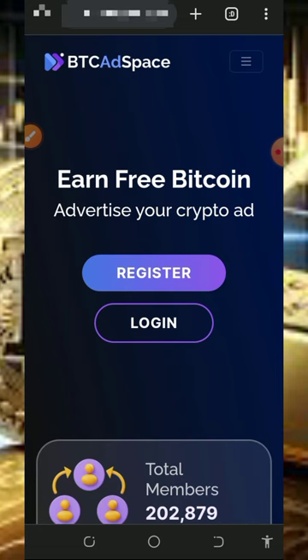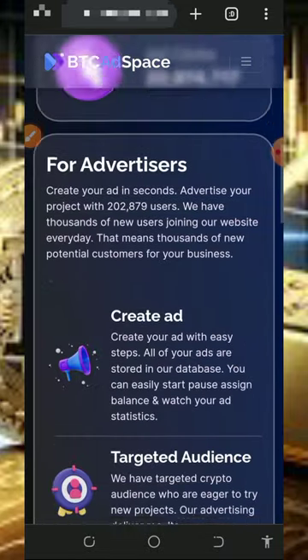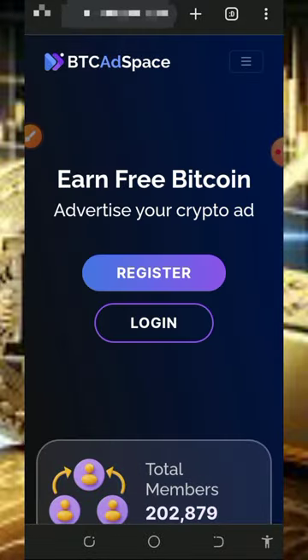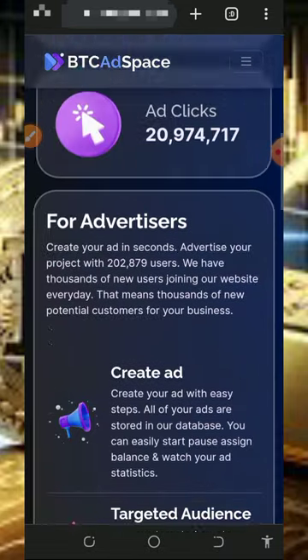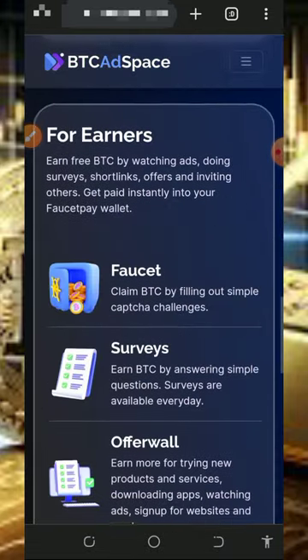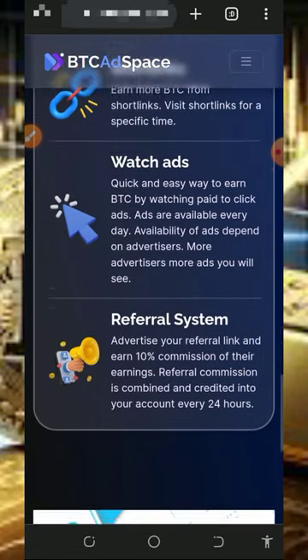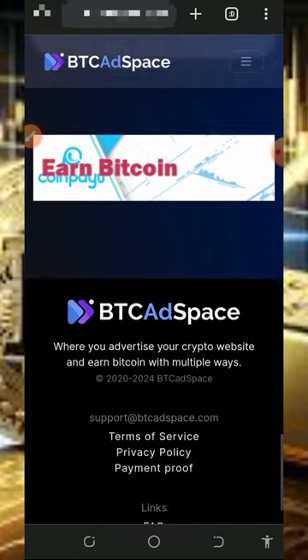Okay guys, here we are going to discuss about this website called btcrspace.com. It's a free bitcoin website where you're going to claim unlimited bitcoins for yourself and withdraw instantly. To join this platform, just tap on the link below the video description and it's going to take you here. You can read all the information about this platform — you're going to earn from faucet, surveys, shortlinks, watching ads, referral system, and so on.